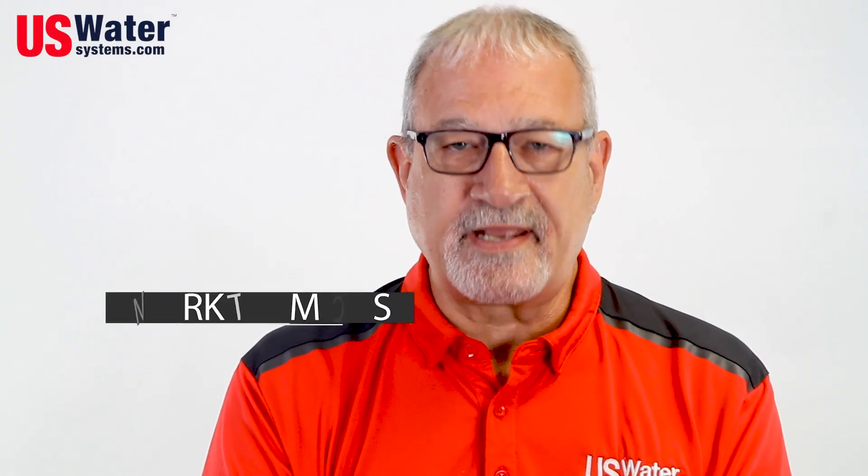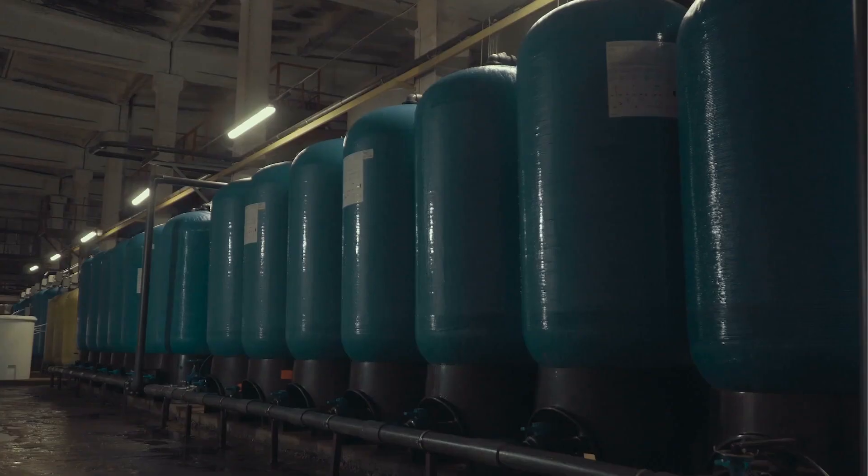Hi, this is the Water Doctor. Every day we get multiple questions about how much of a certain contaminant we can take out of the water. For instance, there are some companies that have backwashing carbon filters and they say their system is good for three and a half million gallons.